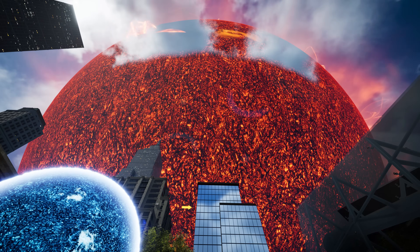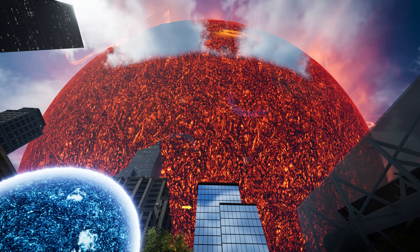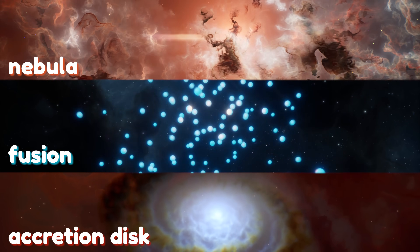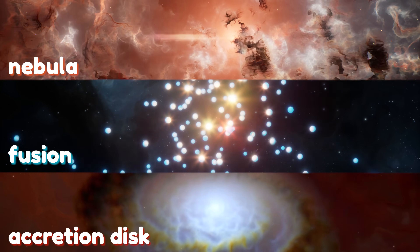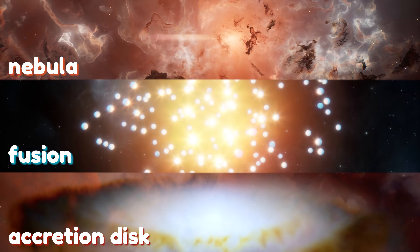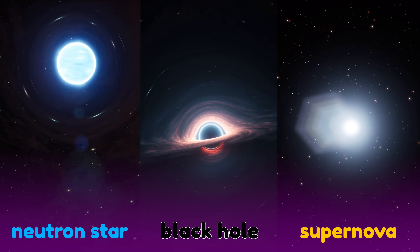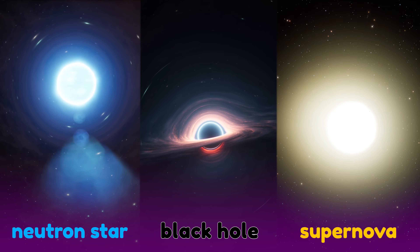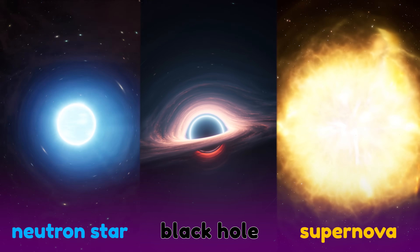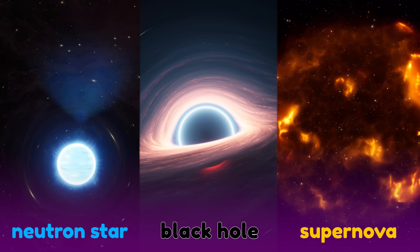Our planet and Sun are like tiny specks compared to UY Scuti! We've learned all sorts of cool stuff about how stars are made and how they work! But the coolest thing about stars is what happens when they meet their demise! Check out our next episode, where we'll explore the universe to learn amazing facts about neutron stars, black holes, and supernovas!